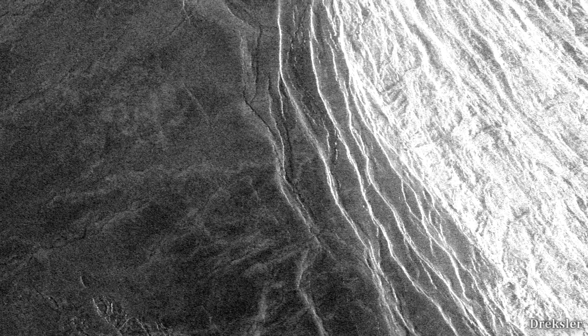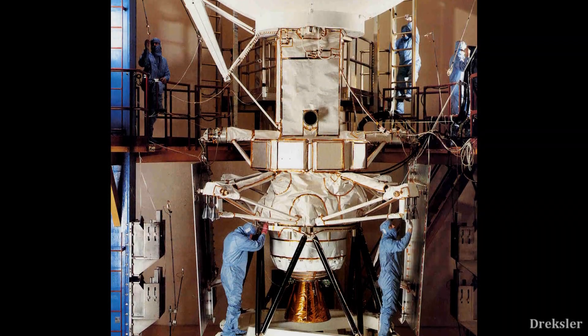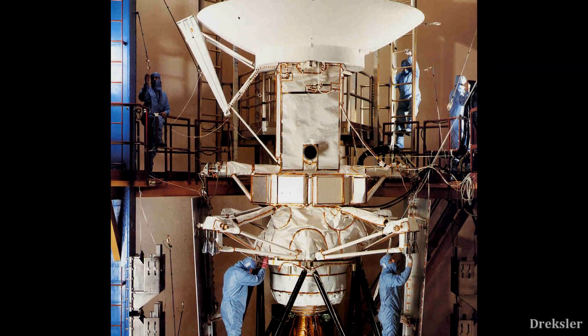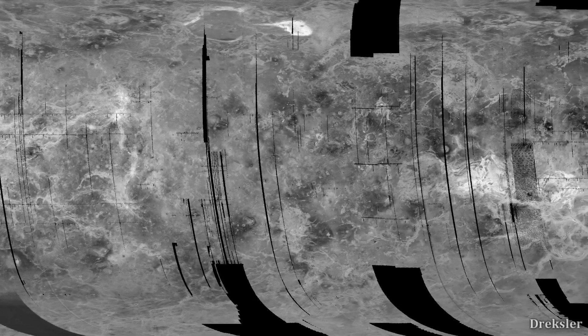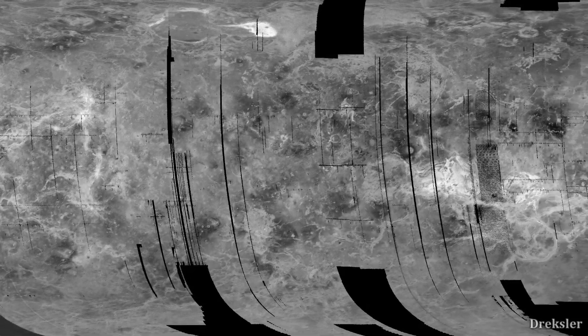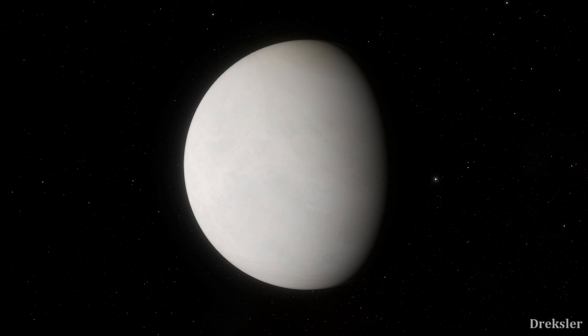This isn't exactly how it looks to human eyes, because this image was captured with the radar instrument on the Magellan probe that arrived at Venus in 1990 and was active for 4 years. Radar, which captures non-visible wavelengths, had to be used because thick clouds in the upper atmosphere of Venus block many visible wavelengths of light from the surface. In real life, from a distance, Venus appears as a featureless bright sphere.